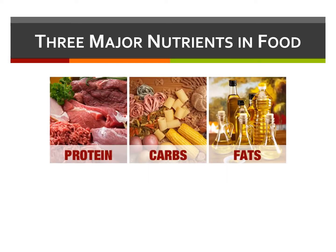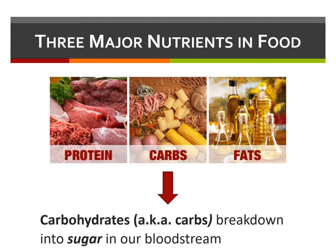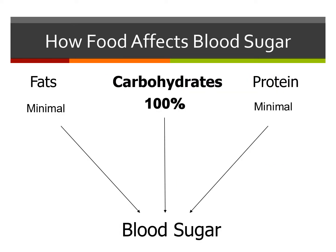The three major nutrients in food are protein, fats, and carbohydrates. Carbohydrates, often referred to as carbs, break down into glucose or sugar in our bloodstream. Protein and fats do not break down into glucose. When carbs turn to sugar, your body uses it for energy. When living with diabetes, it's important to understand how carbohydrates affect your blood sugar.